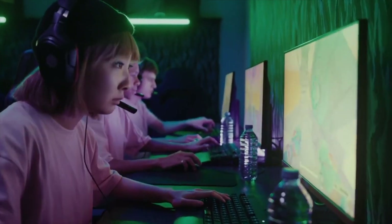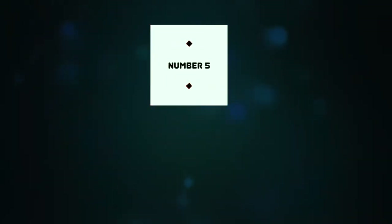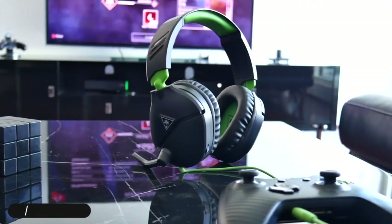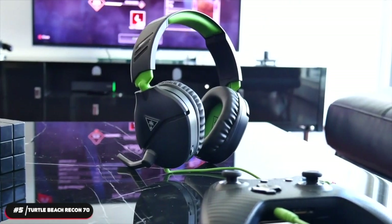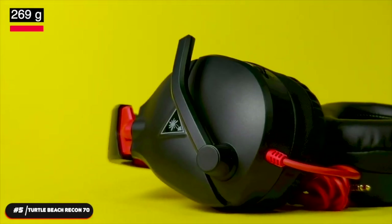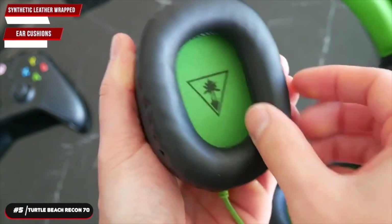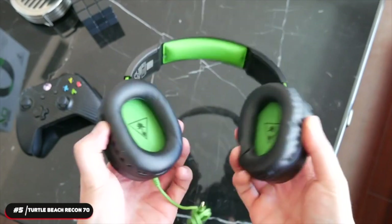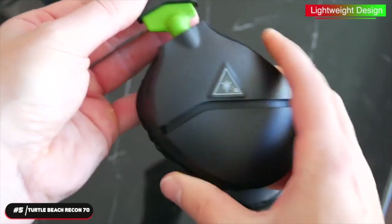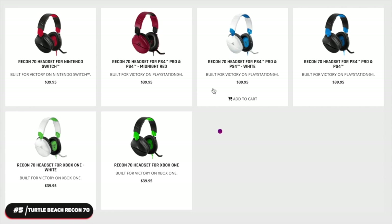In this video we will be going over the top five budget gaming headsets. Number five, cheapest gaming headset: the Turtle Beach Recon 70. The Turtle Beach Recon 70 is our pick as the cheapest gaming headset on this list. It weighs 269 grams and features premium synthetic leather-wrapped ear cushions that provide added comfort, improved bass response, and better noise isolation. The lightweight design will ensure you're comfortable during those hours-long gaming sessions.